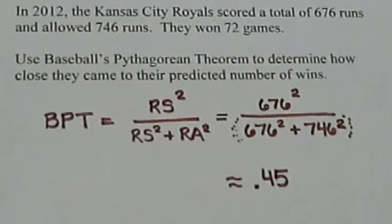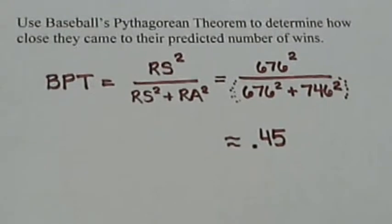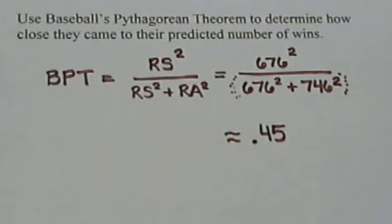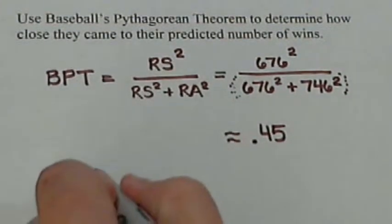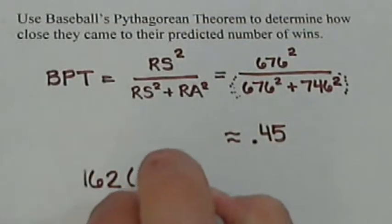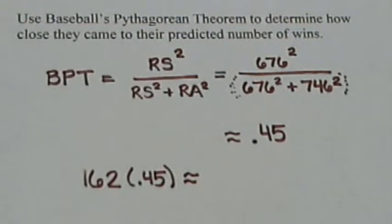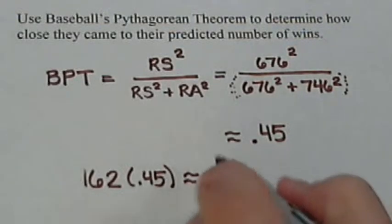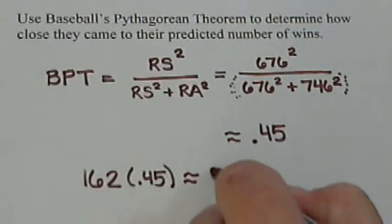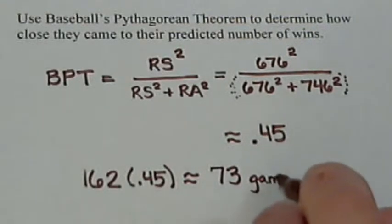What this tells us is, based on this information, the Royals should win about 45% of their games. There are 162 games in a season, so if we predict the Royals are going to win 45% of those, we take 45% of 162, and that comes out to 72.9, which is a prediction of about 73 games.